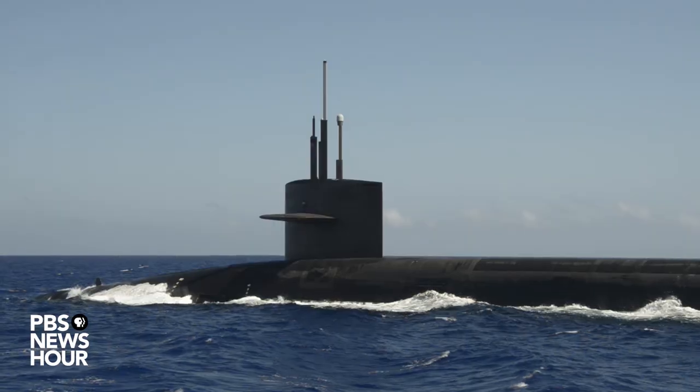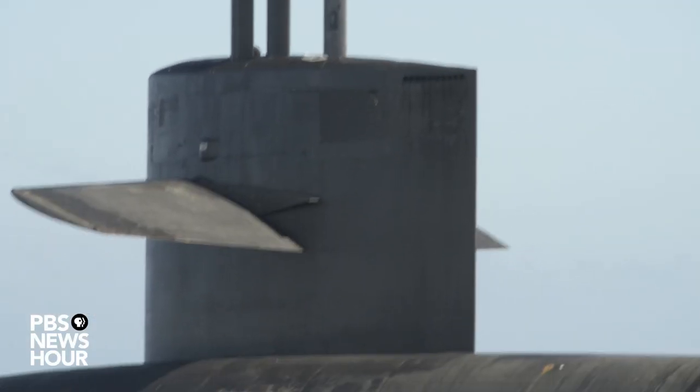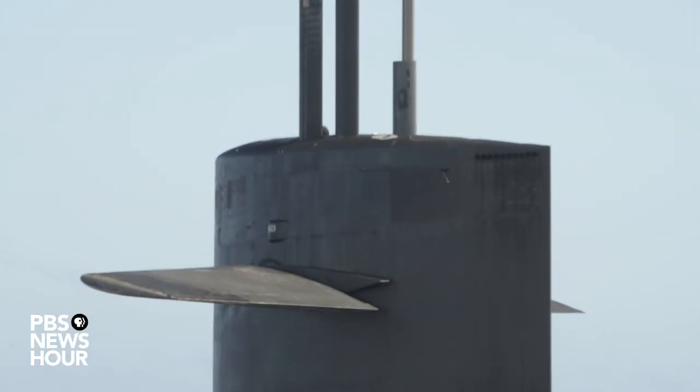Our mission is to go out and patrol the seas undetected while carrying the weapons that our country needs. This one ship has a lot of firepower. Some might even say this is one of the most powerful weapons in the U.S. arsenal, whether that's in any branch of the service.